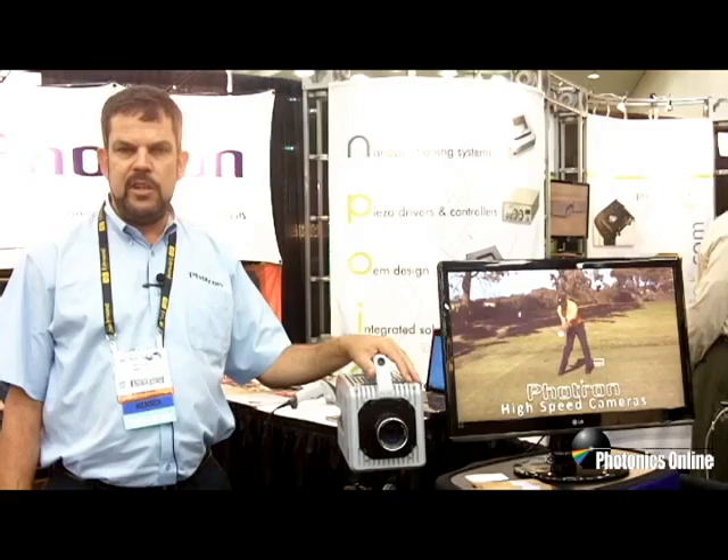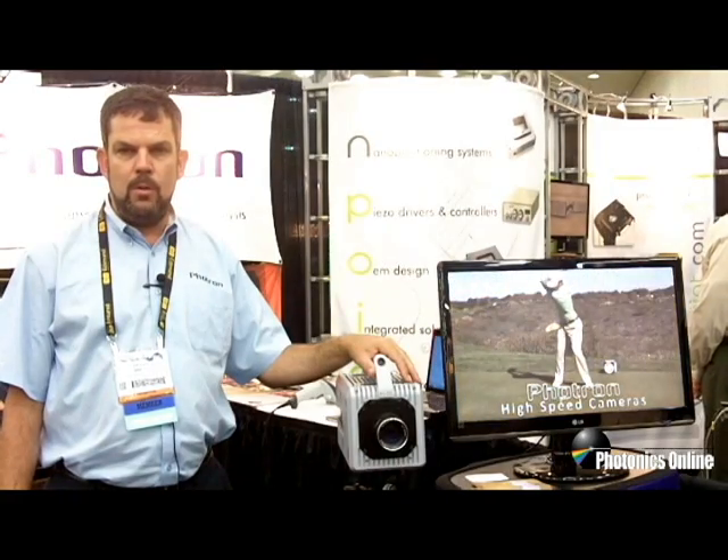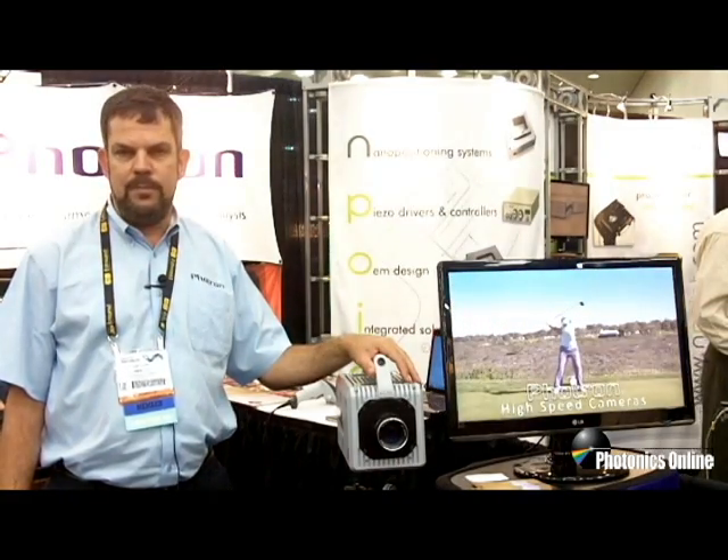For all your high-speed imaging needs, please stop by the Photron booth or contact us at www.photron.com. Thank you.